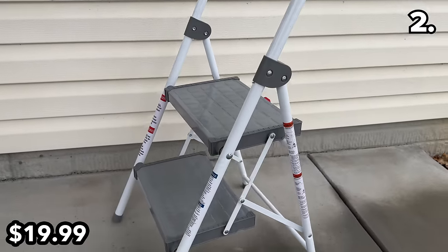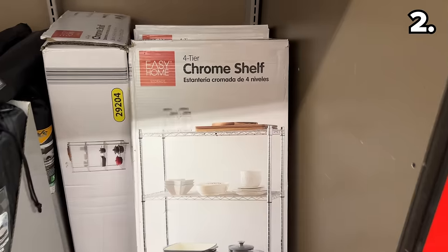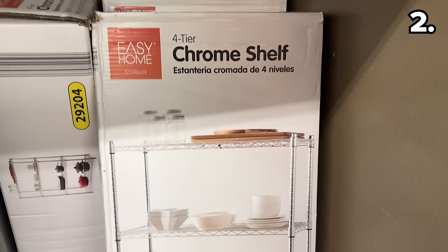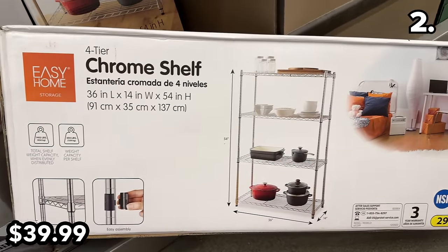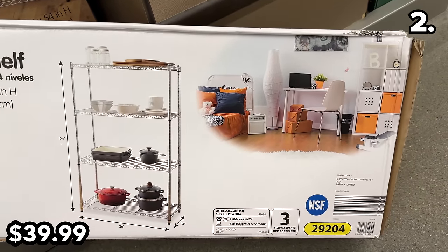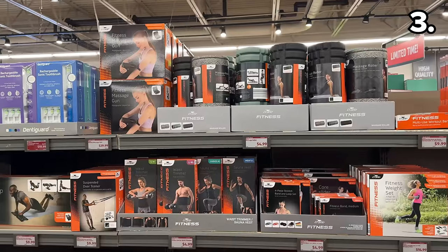From decorative ladders to one you can actually stand on, this two-step folding step stool at $20 might be worthwhile for any decorations you still need to take down. Also returning is this four-tier chrome shelf at $40, a fan favorite that lets you create more vertical storage in a pantry, basement, or garage.